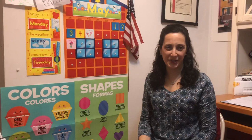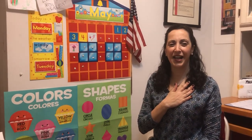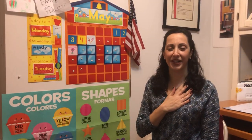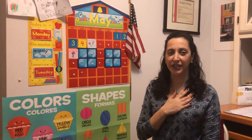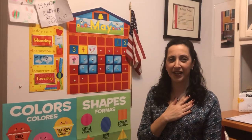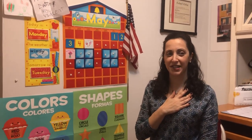Hello everyone! Welcome back to Calendar. Let's start with the flag salute. Right hands ready. One, two, three. I pledge allegiance to the flag of the United States of America and to the republic for which it stands. One nation, under God, indivisible, with liberty and justice for all.